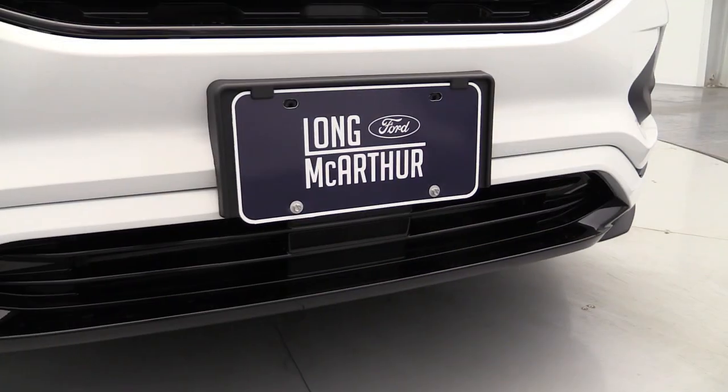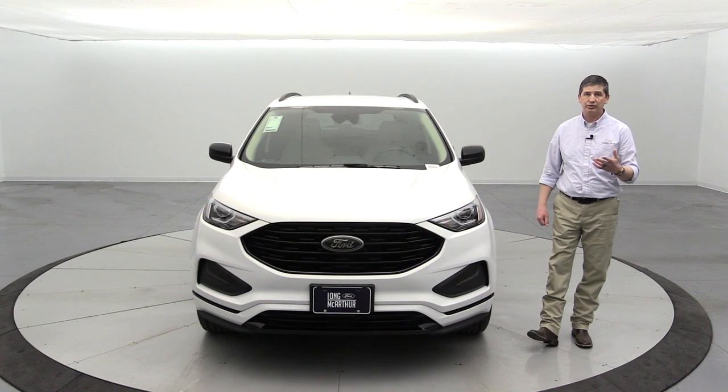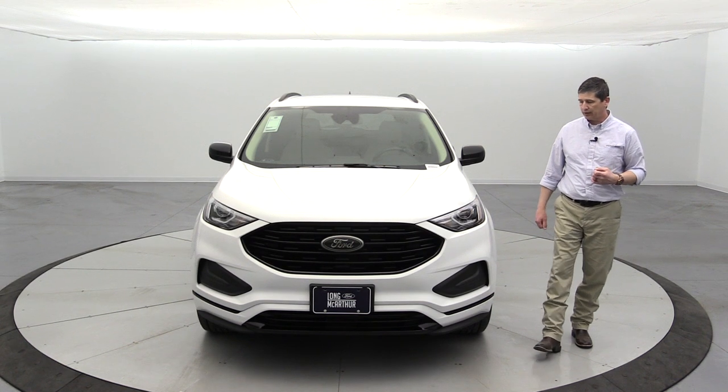The front license plate bracket is standard equipment in states that require a front license plate. For states that do not require one, it is optional equipment — we'll talk about that later in the video.